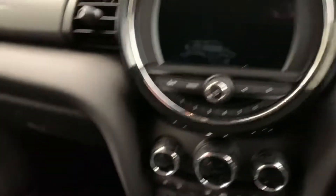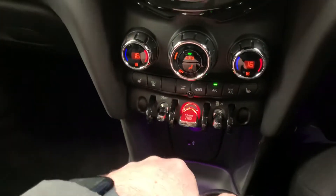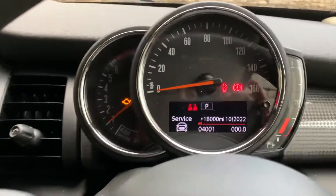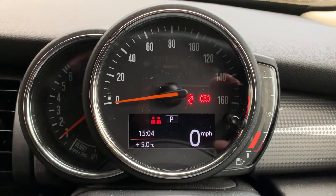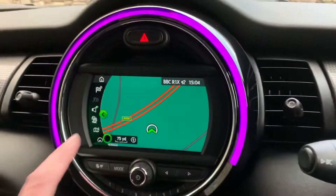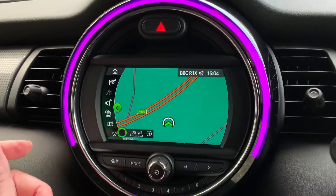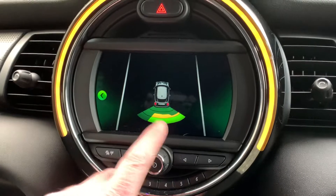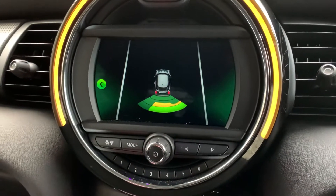Modern Minis have a keyless start, so foot on the brake, press the start button and the car will come to life. You can see there it's 4,001 miles, so not very many miles at all. It's got the navigation pack and the comfort pack, so when I select reverse you'll see that you've got parking sensors out the back as well, which is very nice.